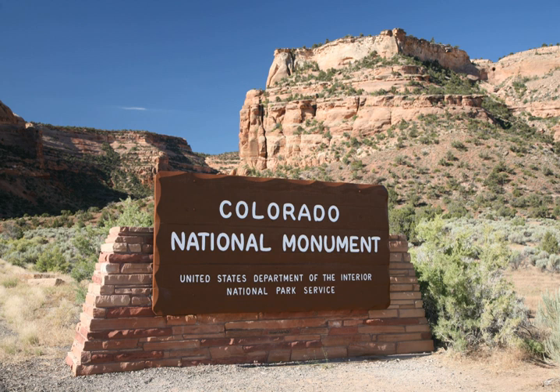Activities include hiking, horseback riding, road bicycling, and scenic drives. A visitor center on the west side contains a natural history museum and gift shop. There are scenic views from trails, Rim Rock Drive, which winds along the plateau, and the campground. Nearby are the Book Cliffs and the largest flat-topped mountain in the world, the Grand Mesa.